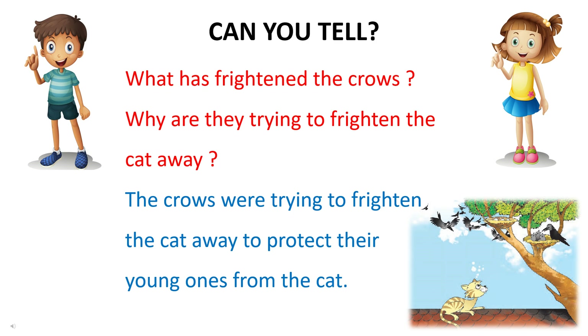What has frightened the crows? Why are they trying to frighten the cat away? The crows were trying to frighten the cat away to protect their young ones from the cat.